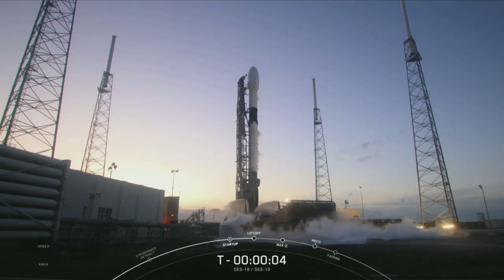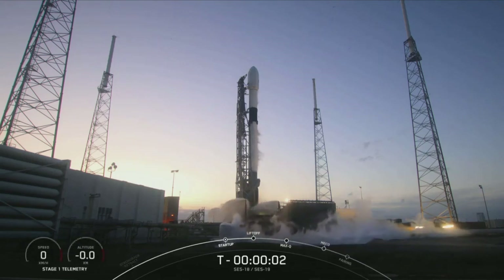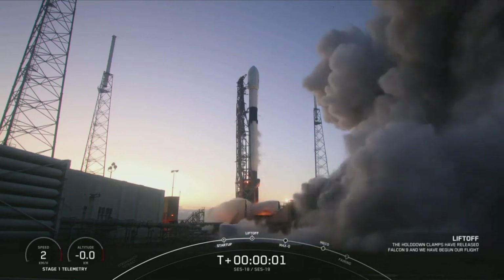Six, five, four, three, two, one, ignition, liftoff.